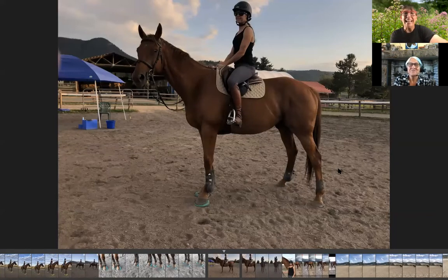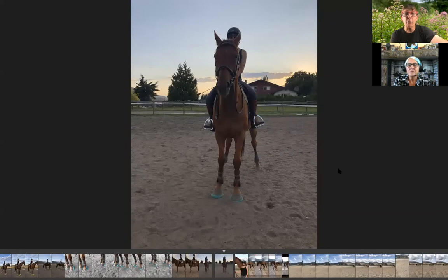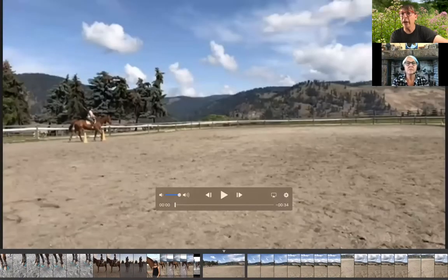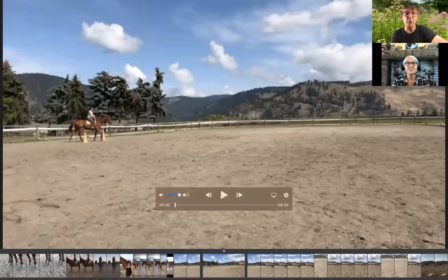He actually progressed quite quickly and would stand quietly. The other significant thing was that he couldn't pick up his right lead when we started on the first day — it took three tries. He really struggled, having to counter-bend and do all sorts of things. On the second day he just immediately picked it up. And actually, interestingly, now he's easier on his right side than his left side for almost everything — you'll see it a little bit in the video I made from yesterday.